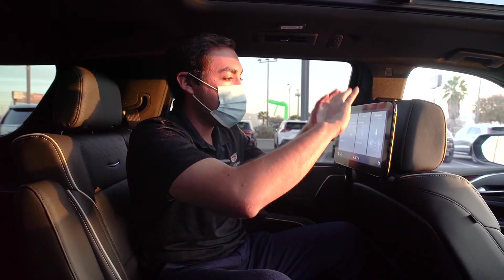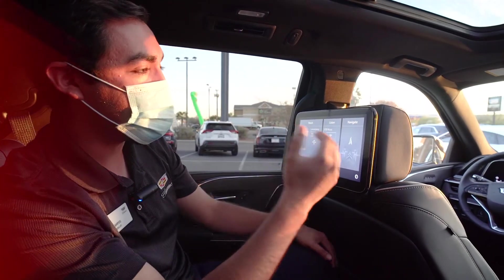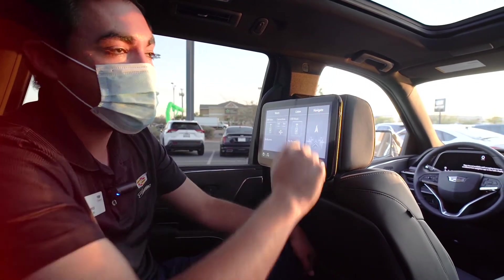Our entertainment system did get moved to headrest TVs. One thing that I love about it is the navigation — as a passenger, I can make a recommendation for us to go somewhere and send it up front for approval from the driver.